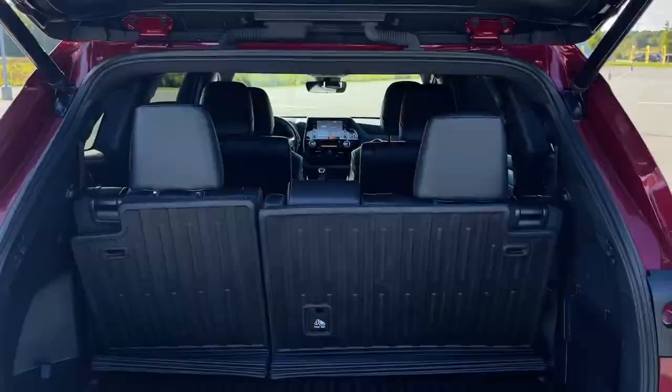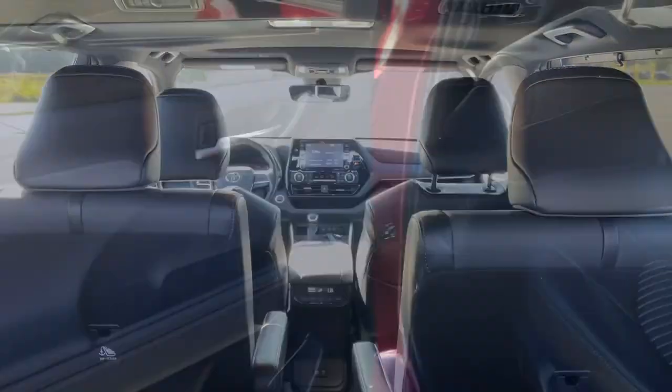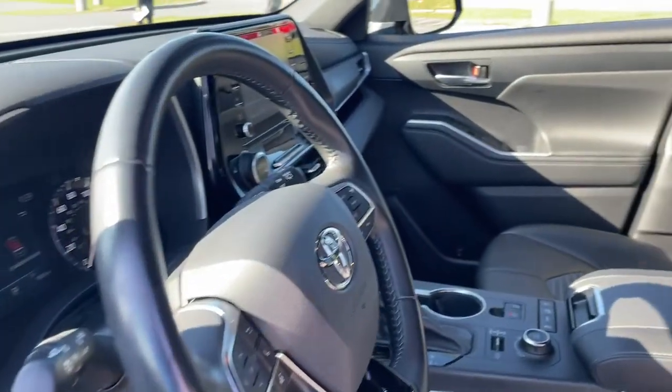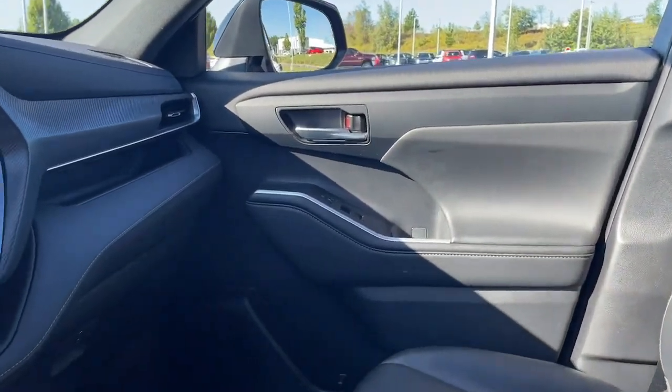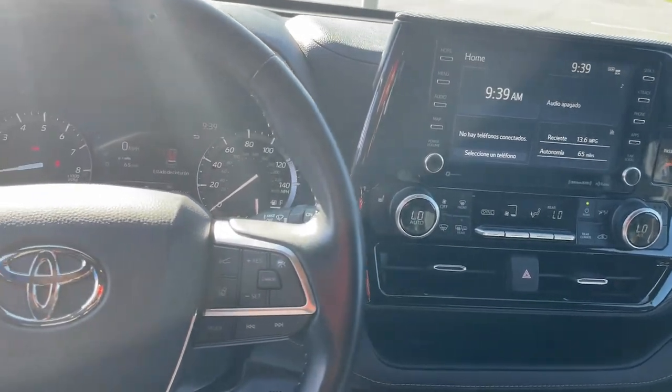The following are some of this vehicle's highlighted options: keyless entry, sun/moonroof, satellite radio, fog lamps, power passenger seat, power lift gate, power driver seat, aluminum wheels, dual zone AC, and electronic stability control.